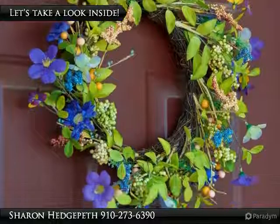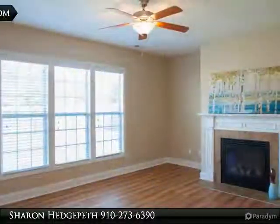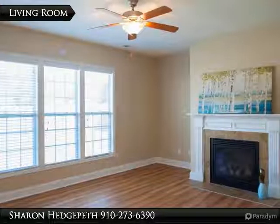Master suite features a full bath, double vanity, and garden tub. Laundry room upstairs. Patio and a fully fenced backyard.